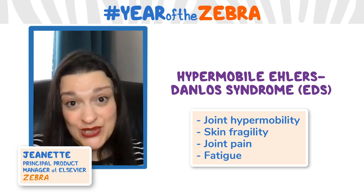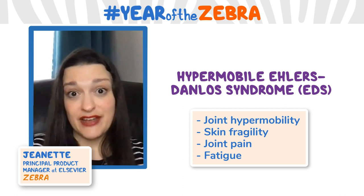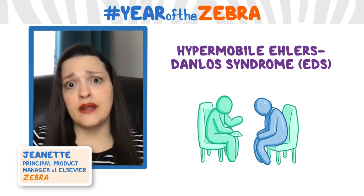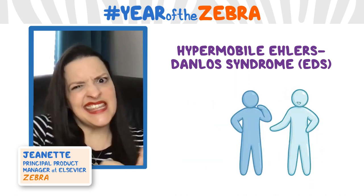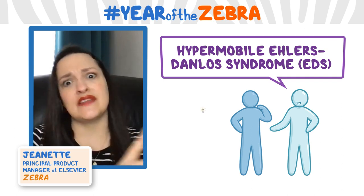The hypermobile subtype is the only one that does not currently have a gene identified for it. I was in my late 30s before I was diagnosed, and it only got on the radar of my physicians because my sister had been diagnosed. After she was diagnosed and came to me saying, hey, I think we all have this — that's when a lot of these things started clicking.